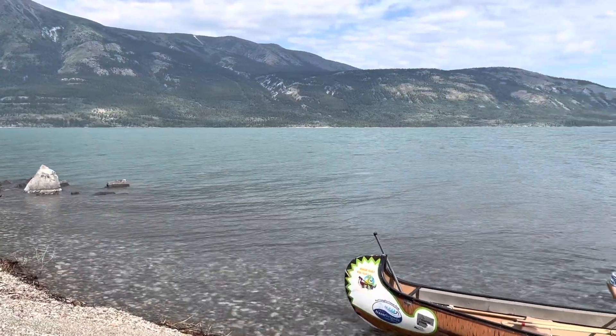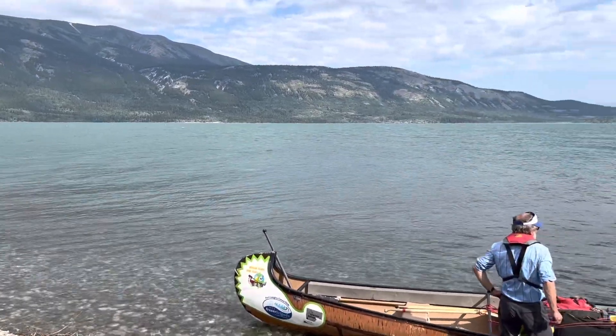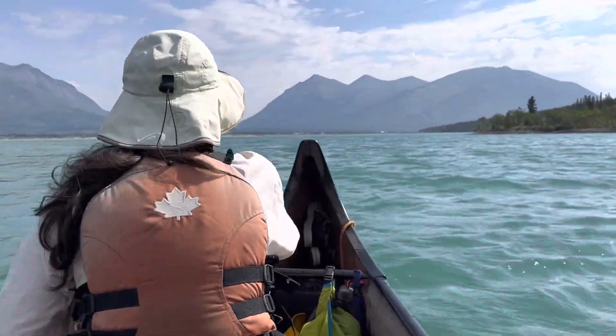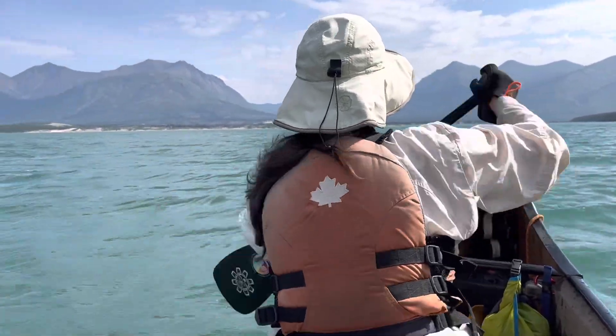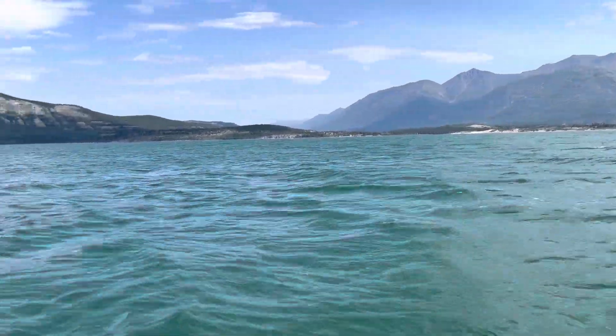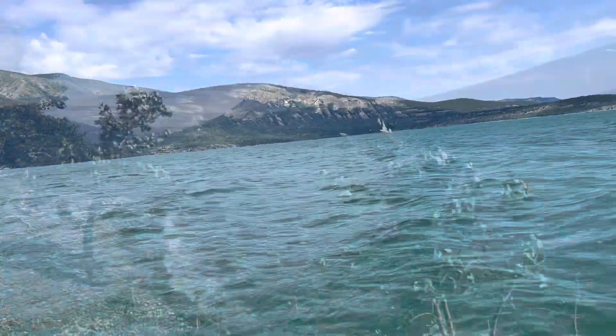As we came around the point we were into those whitecaps and it wasn't fun — not dangerous or anything, but it kept you watching. I'm thankful not to be in the stern of these canoes to steer them; I've done it before and it's a lot of work. Those buildings off in the distance are Carcross.